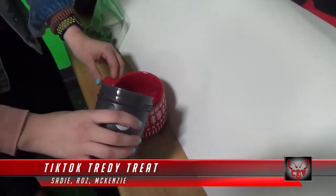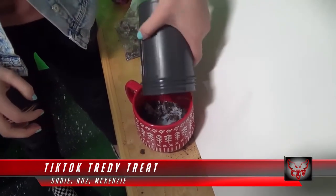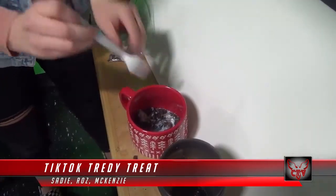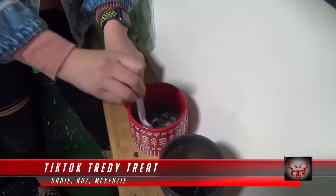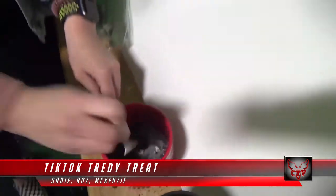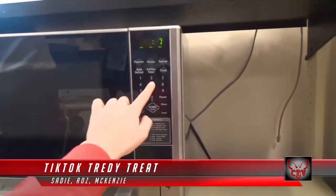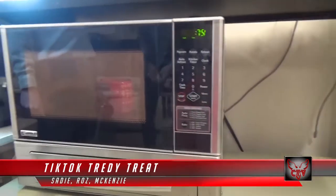After you're done mushing them up, you can put the milk in the mug. After you're done with that, you want to stir it all up. And finally, you put it in the microwave for 75 seconds. Then you can enjoy it.